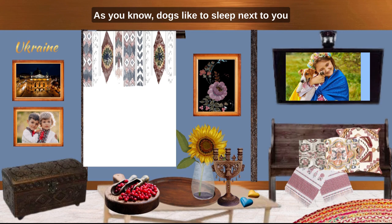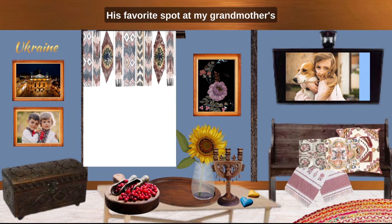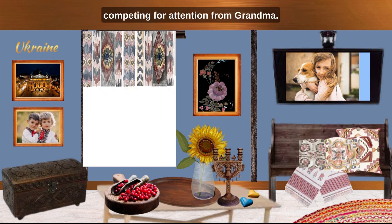Dogs feel everything. Every time the grandmother returns home, she is happy to see Brovko. Brovko's happy eyes always seem to wait to see Mother — maybe because he was bored or maybe because he hopes to get something tasty. When grandma is sad, Brovko licks her hand or cheek and his eyes seem to say: don't be sad, I am with you. Dogs like to sleep next to you in bed and are always looking for something to eat. His favorite spot at my grandmother's house is near the stove.